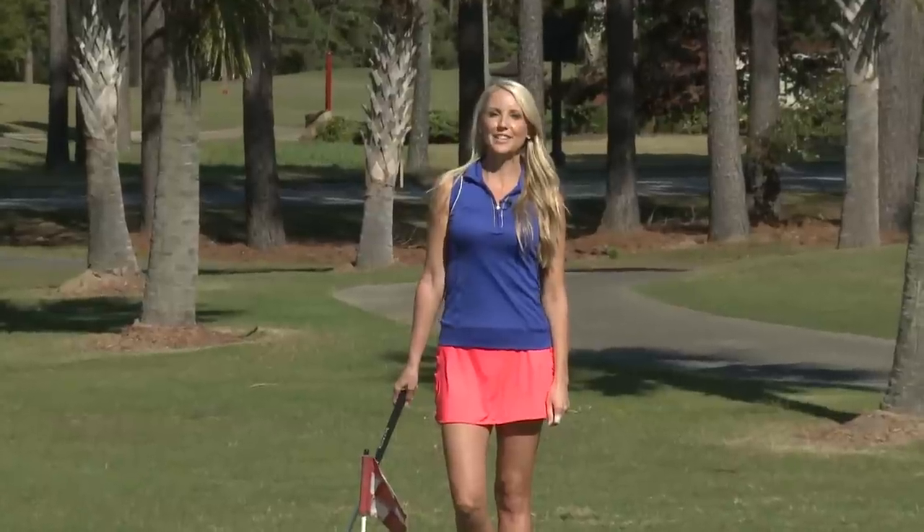Hi, everyone. Welcome back to another edition of Endless Golf Myrtle Beach. I am your host, Meredith Kirk, and today I'm at the beautiful International Club in Murrells Inlet, South Carolina. Joining me in a few minutes is the head golf professional, Doug Donner. We're going to go out and play some of these beautiful holes out here. It's a Willard Bird design, so stay with us.